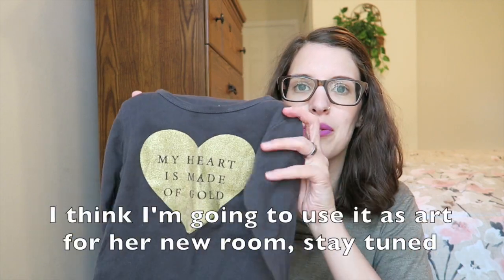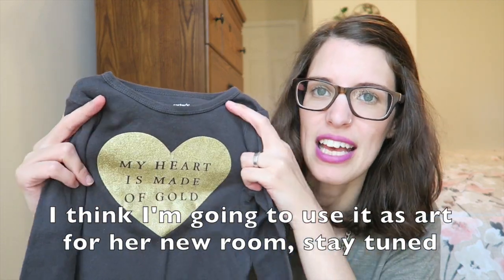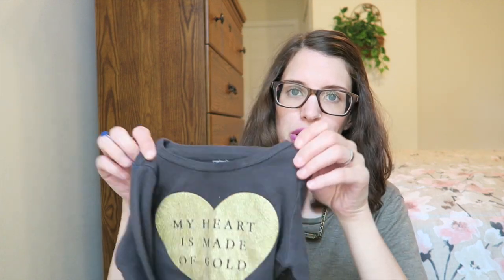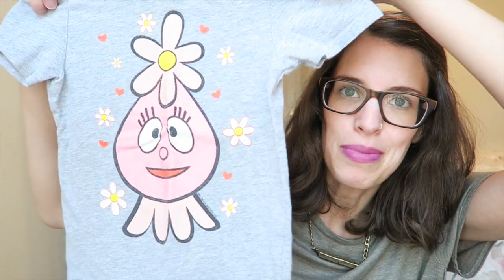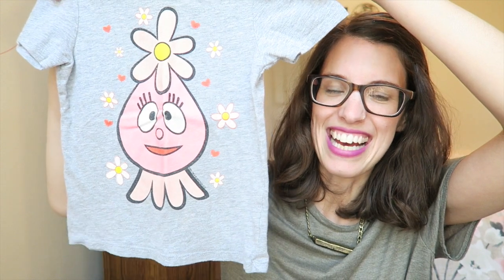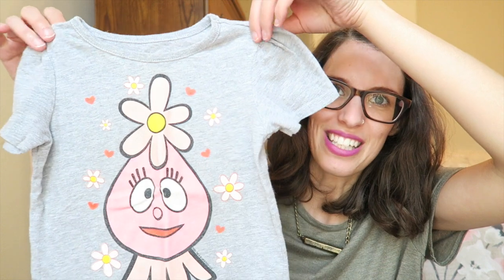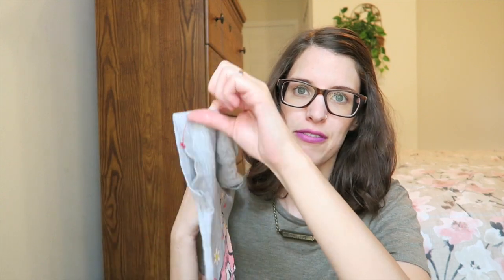Then this shirt — she won't fit it for long so I'll probably resell it — but it's the most adorable Carter's long sleeve with a gold heart that says 'my heart is made of gold.' It was $1.50. And lastly in tops for Miriam, I found this Yo Gabba Gabba shirt she'll use as a pajama top. She really likes Yo Gabba Gabba so she'll think it's cute. It's size 2, Old Navy, from the Goodwill for $1.50.